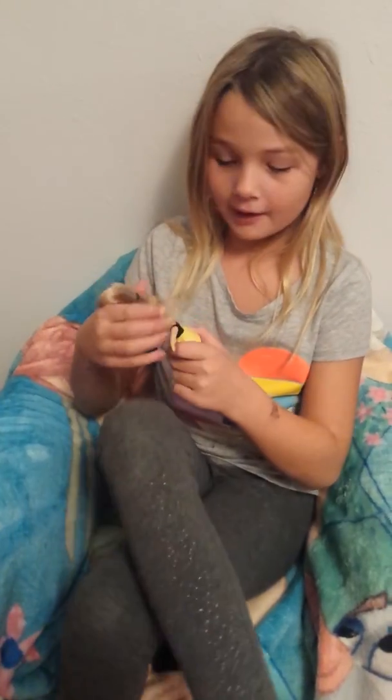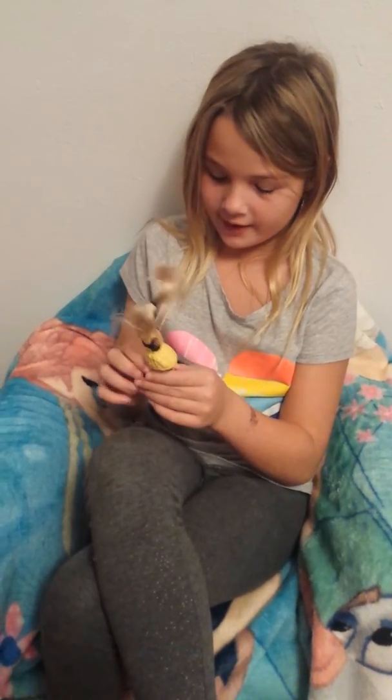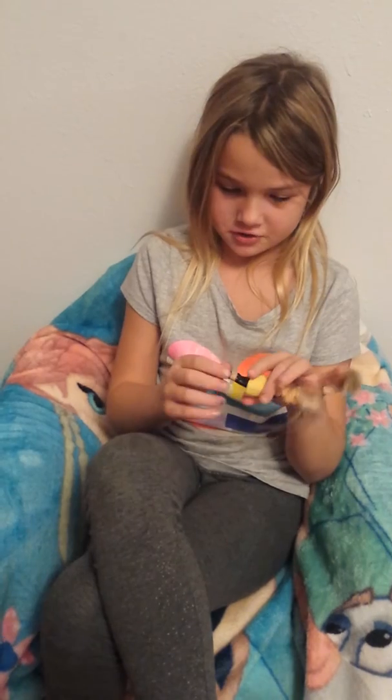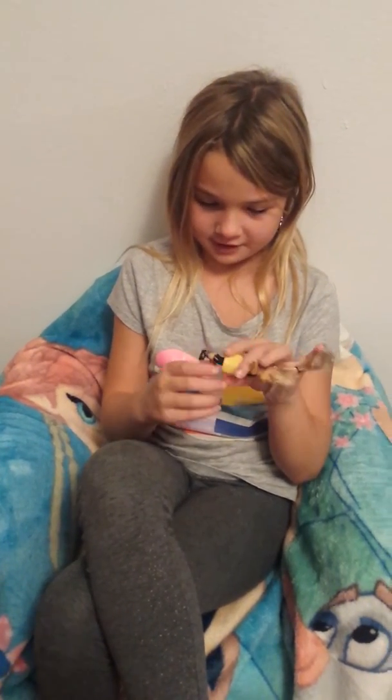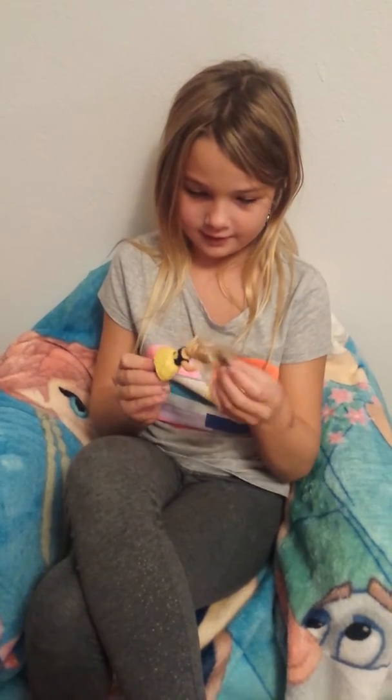I got this Barbie from McDonald's and it's really cute and I like its shoes because they're black and it's pretty. And I really like it because her hair is pretty too.